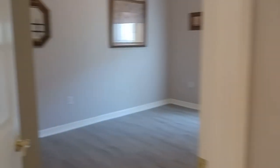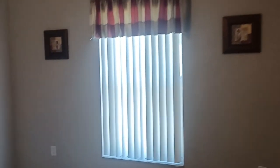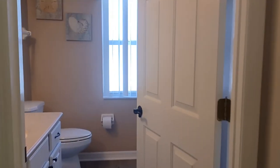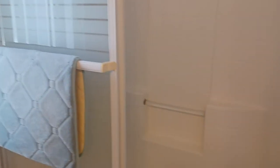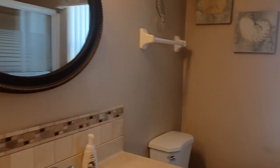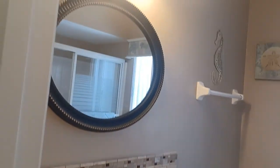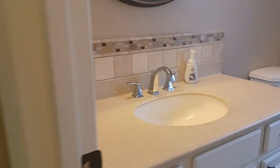Over to your right when you walk in, you have what could be an office, a craft room, or a guest room. It's big enough that it echoes, and it has a nice closet there as well. There is a guest bath — tub and shower combo. You can tell it is meticulously clean, with nice tile updates and hard surface countertops.